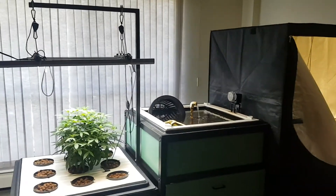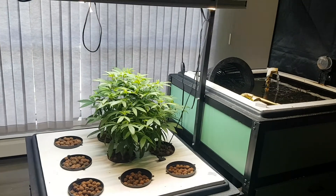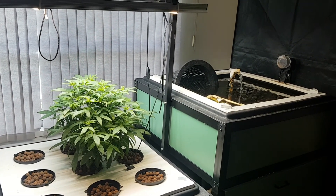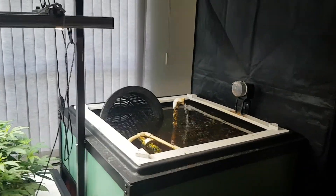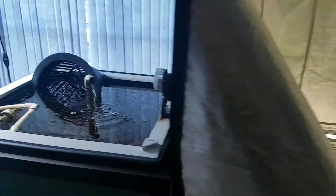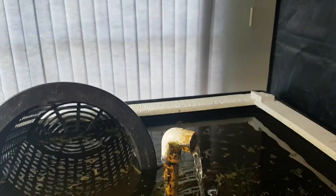Just a really quick update — there isn't anything else to say at this point. It's literally just waiting for the clones to grow and for the other ones to grow. She's just having to do her regular feeding and adding some calcium, magnesium, and potassium here and there.